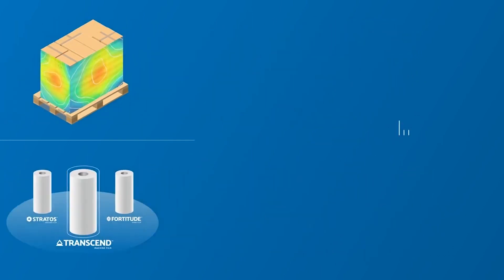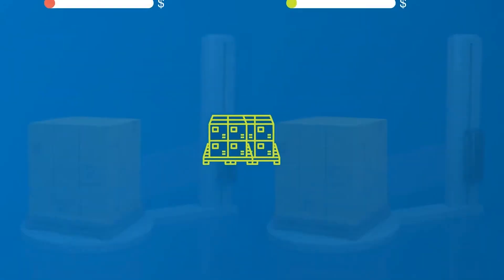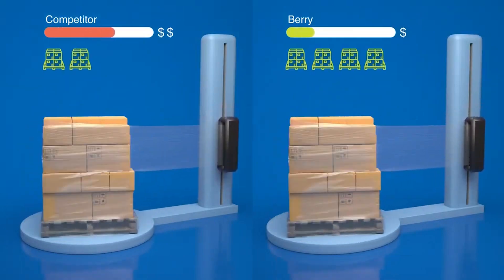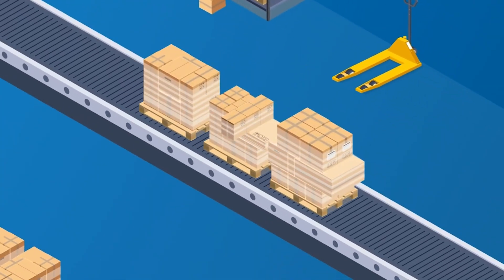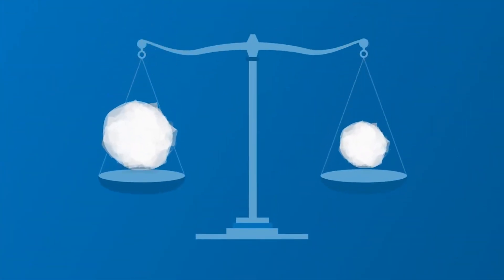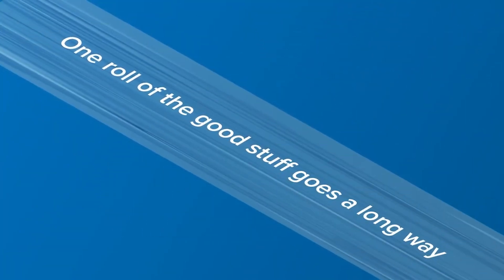It starts by understanding how you measure cost — price per roll, price per pound, or how about price per pallet? We'll crunch the numbers with you and show you how the right ultra-high performance film will lower your overall yearly costs, all while enhancing stability and security when it hits the road. The simple math says it all: you'll use less material to meet the same wrapping force on any given pallet, which means just one roll of the good stuff goes a long way.